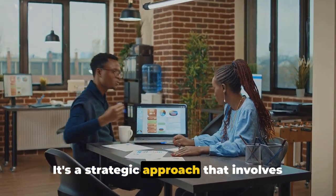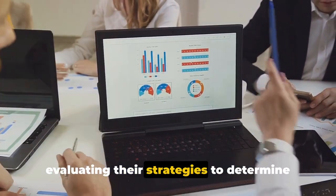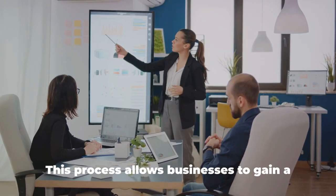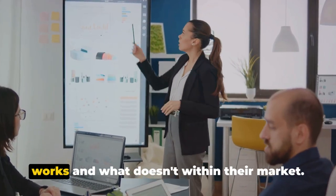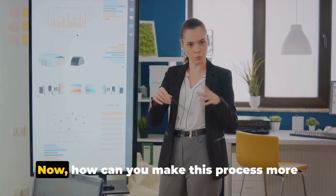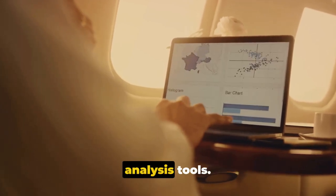Competitive analysis is a strategic approach that involves identifying your competitors and evaluating their strategies to determine their strengths and weaknesses. This process allows businesses to gain a competitive edge by understanding what works and what doesn't within their market. Now, how can you make this process more efficient? The answer lies in competitive analysis tools.